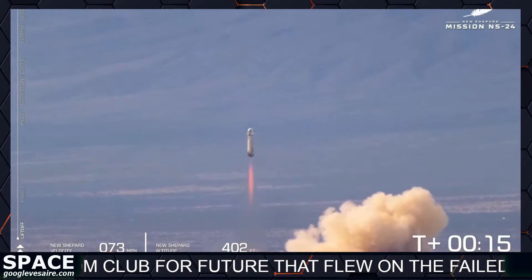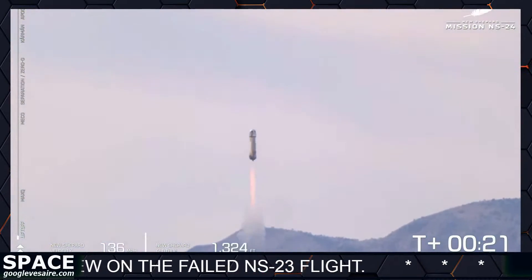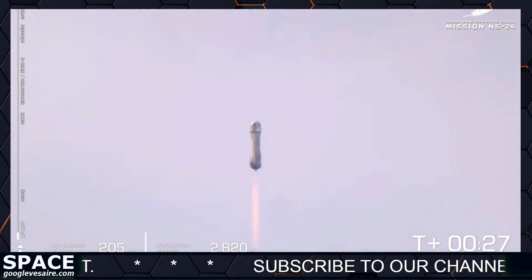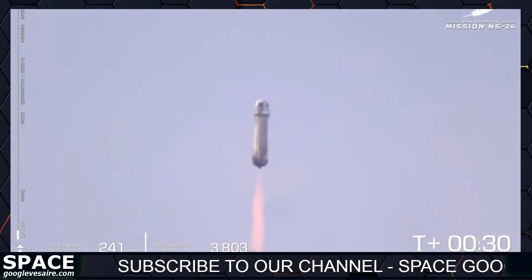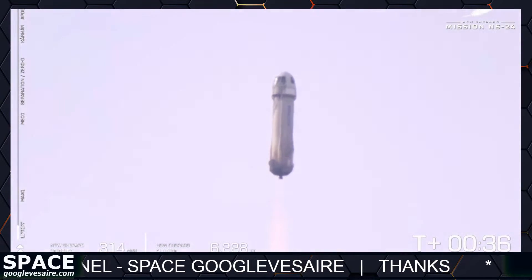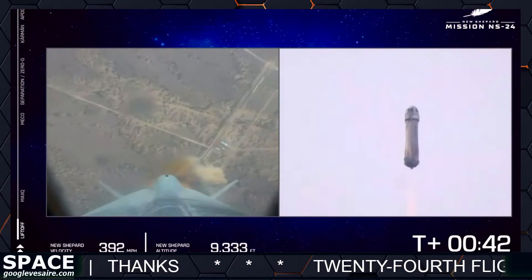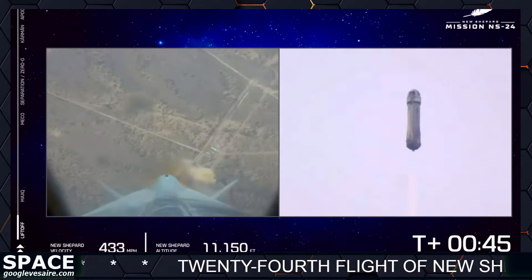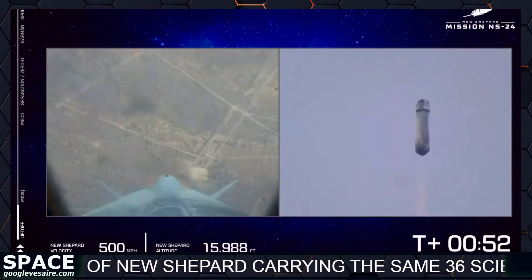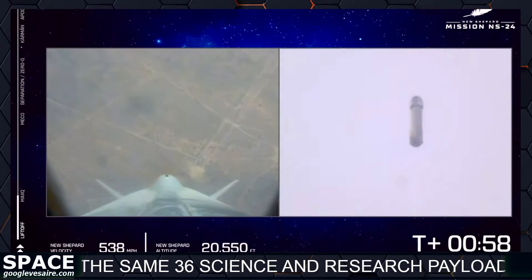Mission control confirms that New Shepard has cleared the tower and is headed to space. You can see on the lower left side of your screen that we're gaining speed. As New Shepard gains altitude, the atmosphere gets thinner. We actually started at about 3,700 feet MSL — that's how far above mean sea level we are at launch site one. The BE-3 engine is providing 100% power level, and shortly we will approach max Q — the point where aerodynamic stress on the vehicle is at its maximum. The BE-3 engine will throttle back for a little bit as we pierce through the atmosphere.